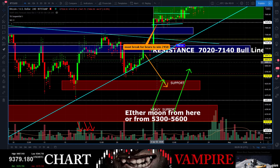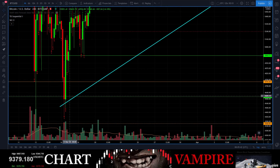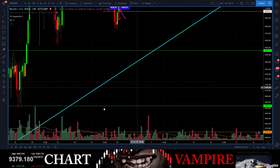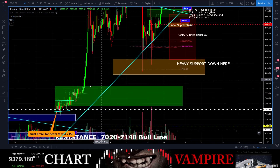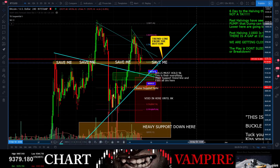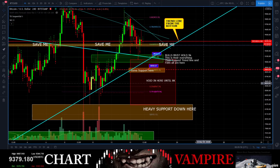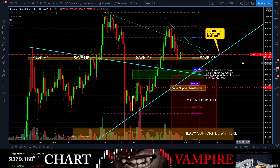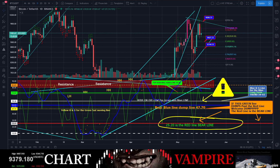Let me adjust this trend line — there we go. My trend line is close. You can see that the 9,000 area is an absolute must-hold for the bulls right now.